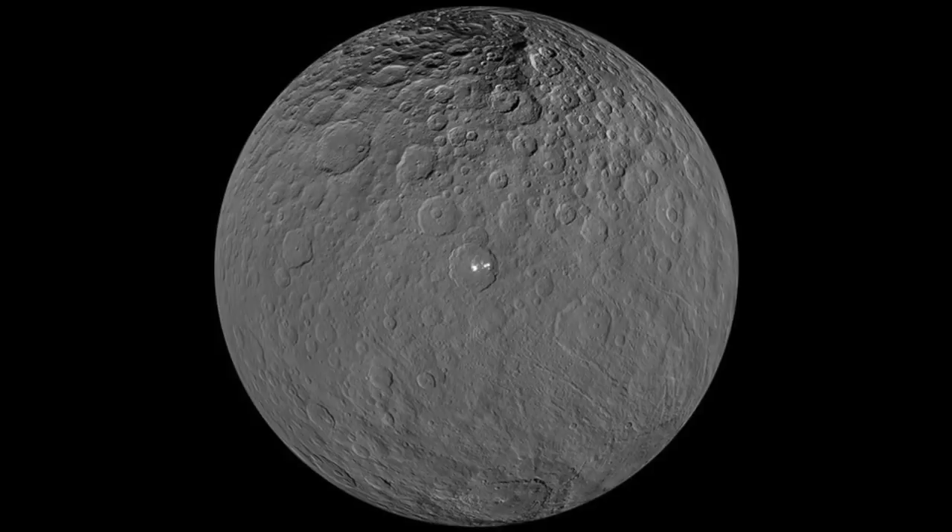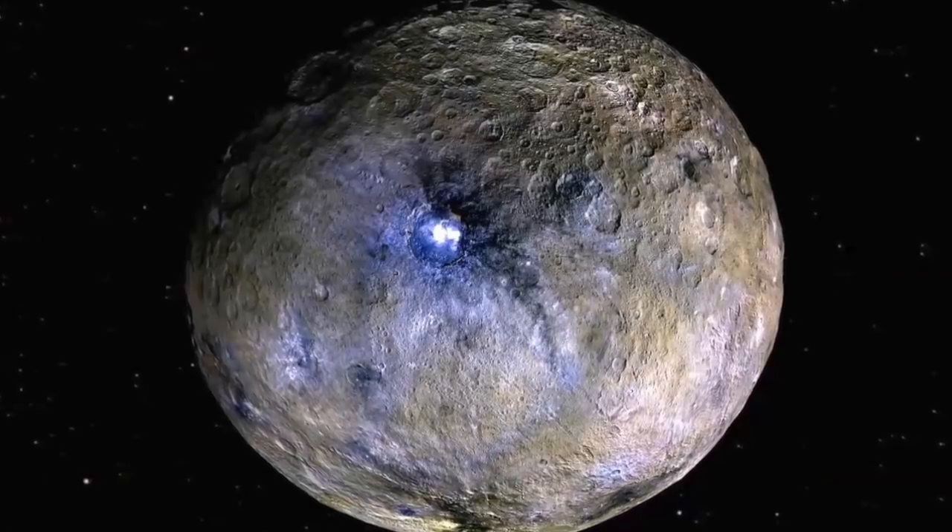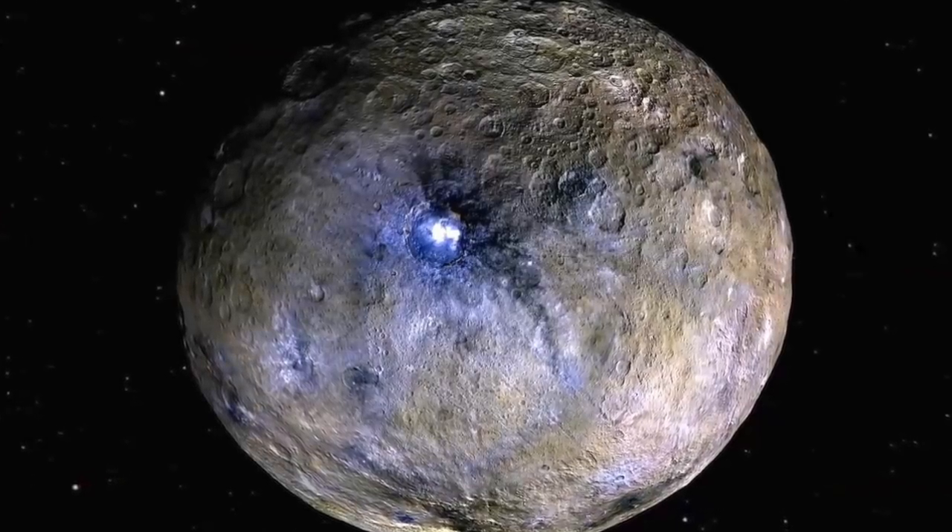Scientists think Ceres may have an ocean and possibly an atmosphere. The recent arrival of a probe has unlocked some of the dwarf planet's secrets. Recently, NASA has released some high-resolution images that give a close-up look at the mysterious bright spots on Ceres.